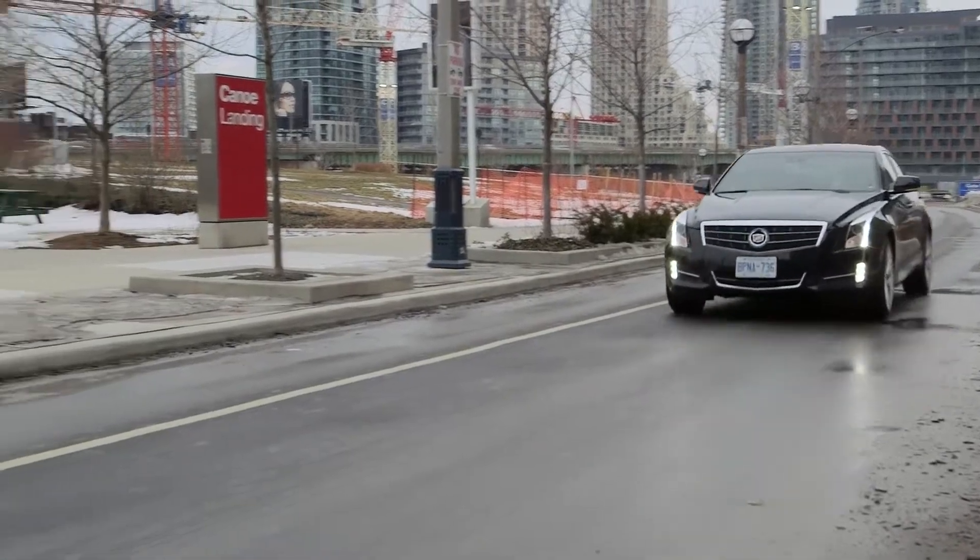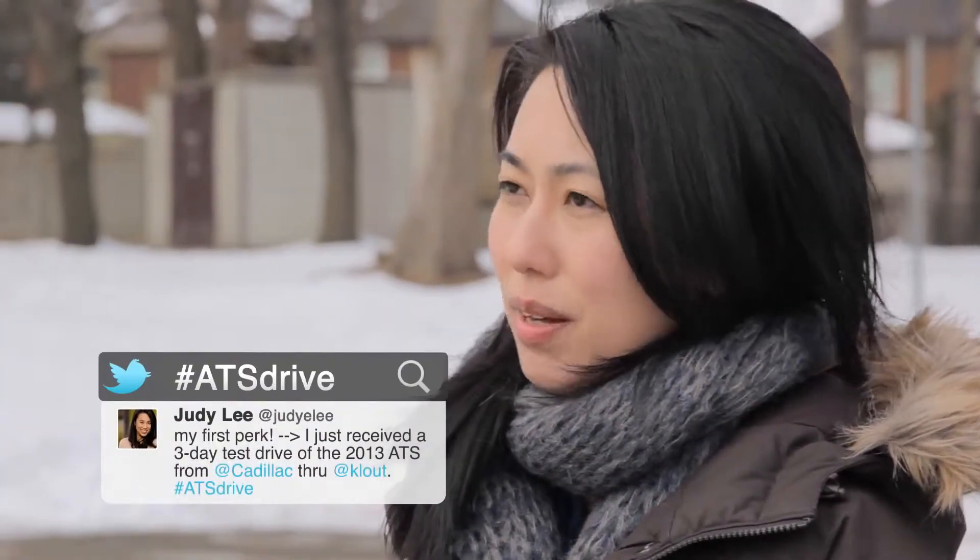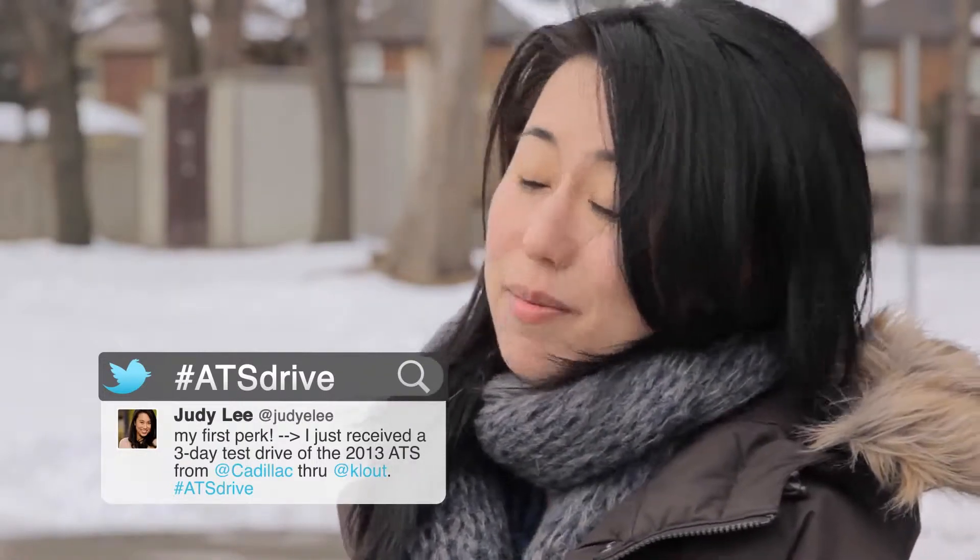In terms of Cadillac, my impressions are it's a great car. They have a great image in my mind in terms of being an innovative car and a well-designed type of car. So I'm very impressed.